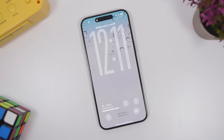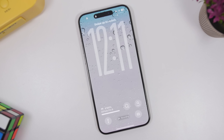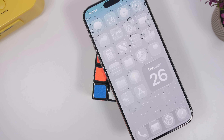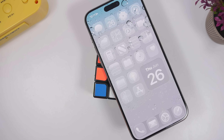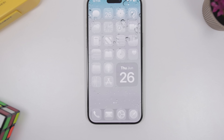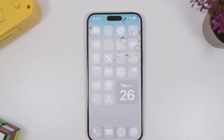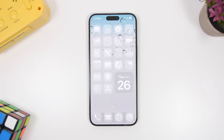iOS 26 is turning out to be an amazing update, even better than I expected. I'll talk about all that in a few minutes, but first let's talk about some more features discovered in the second beta of iOS 26. This is actually full of features and changes — a lot of features that you'll find yourself using on a daily basis that make your life much easier.